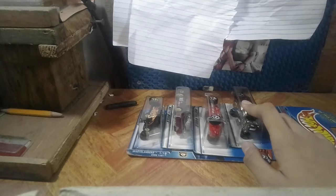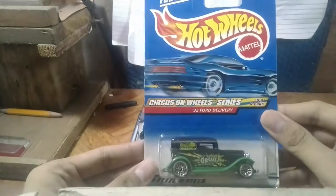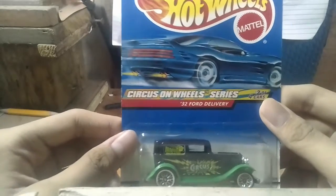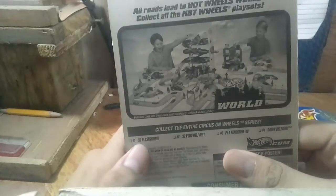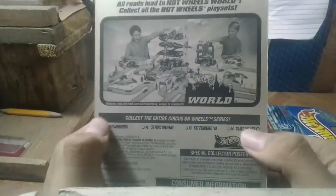These are the two 98 models, and this one came out in 97. The last two cars are both realistic real cars. The first one I got is 32 Ford Delivery — I'm a big fan of Larry Wood's designs. Yeah, from Bone Shaker, the Purple Passion, that's one of those. This is from the Circus on Wheels series, 2 out of 4, in the 2000 card lineup, number 26 in the lineup. 56 Flash Slider — I come across this very often. Fat Fender 40 — not much. Their delivery came out in 1999. Metal base, metal body.